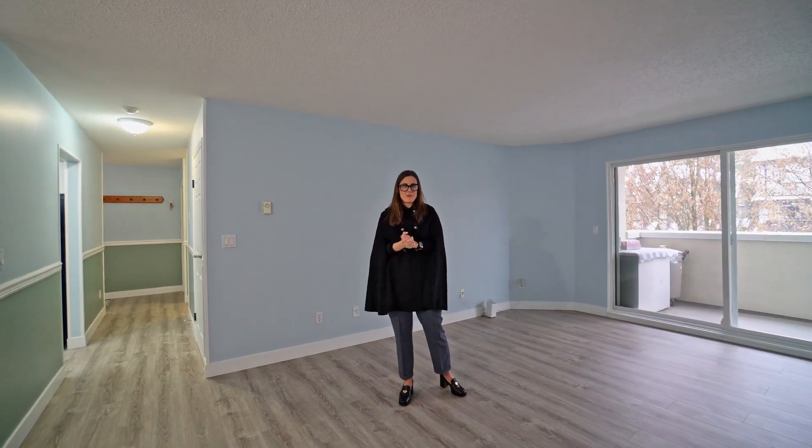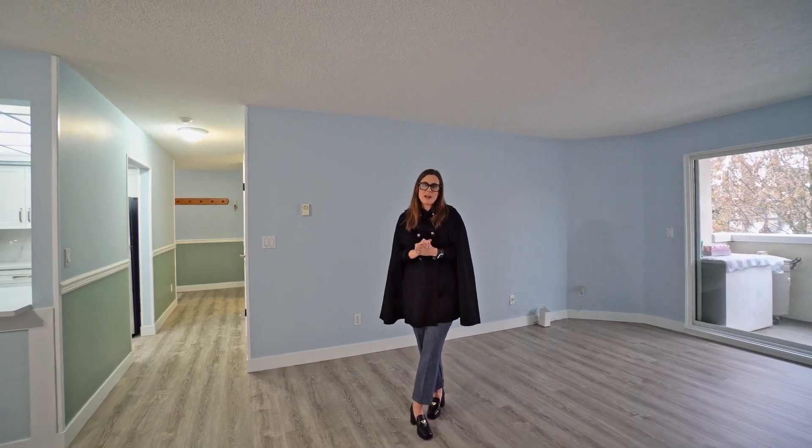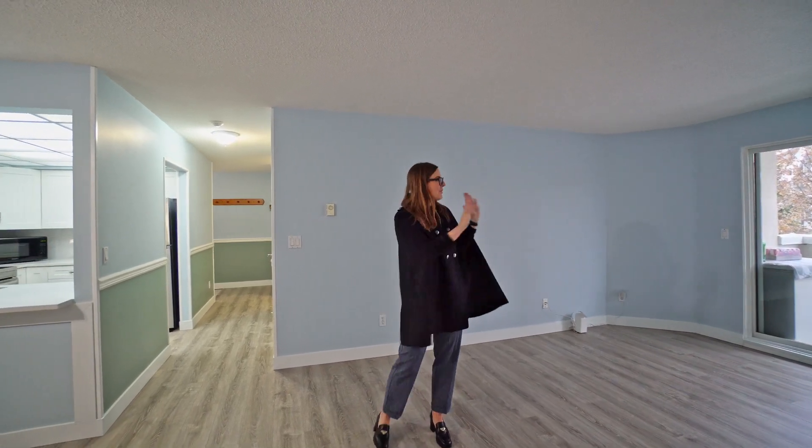Another lovely thing about this unit is we are at the back of the building, so it's really quiet. It's peaceful living — you've got some nice trees back there, and of course a balcony.